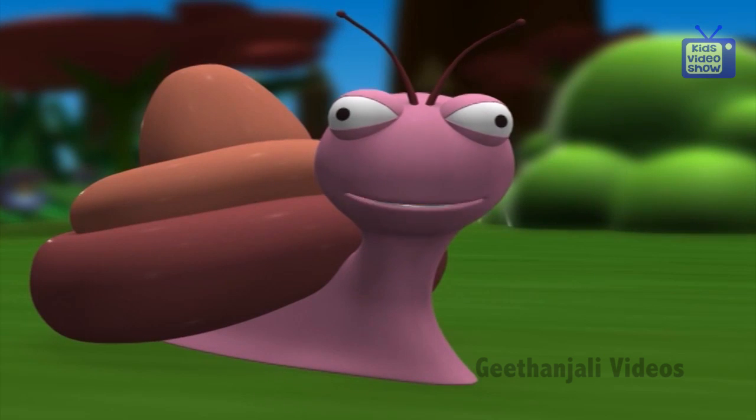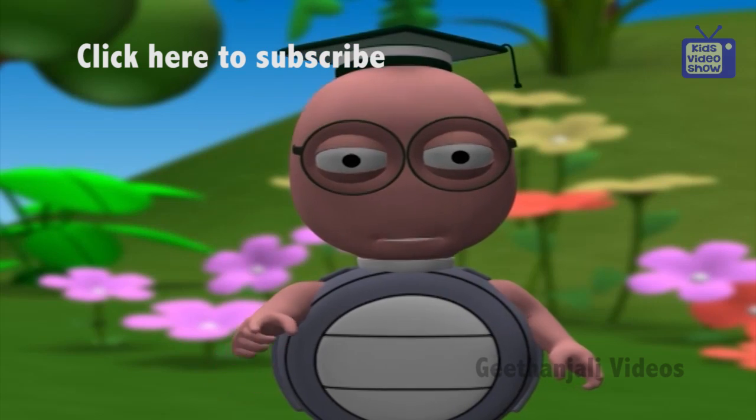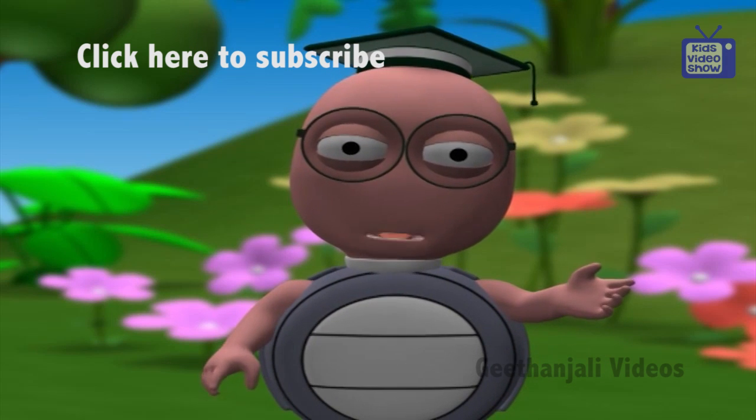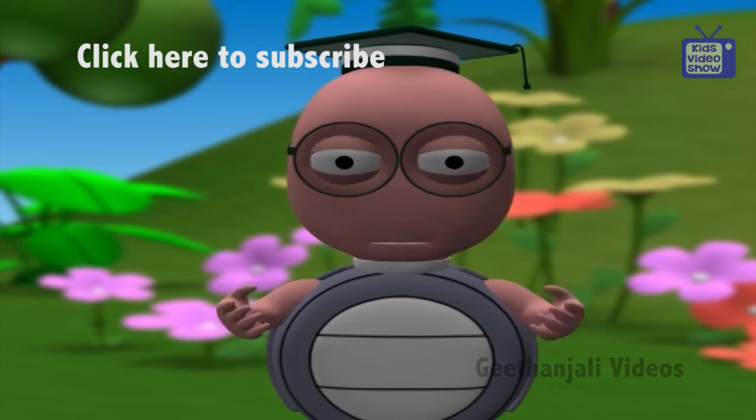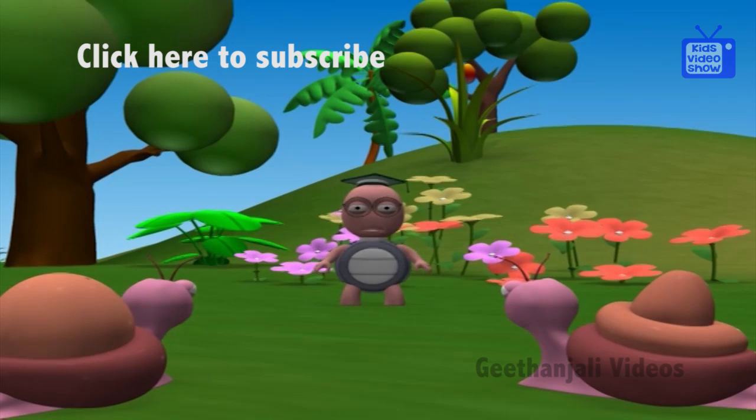Does the hump become like a deflated balloon when all the fat has been used up? Exactly! It becomes limp and floppy once all the fat is used up. So camels eat and drink in large quantities as soon as there is food and water around.